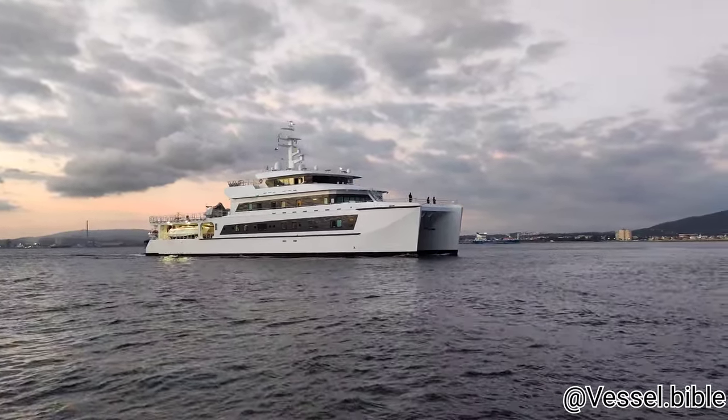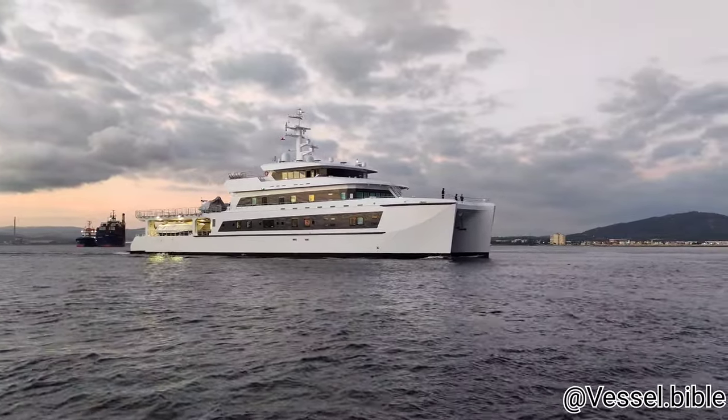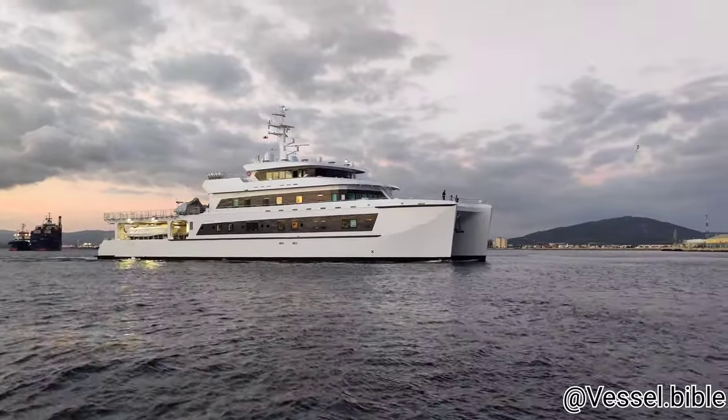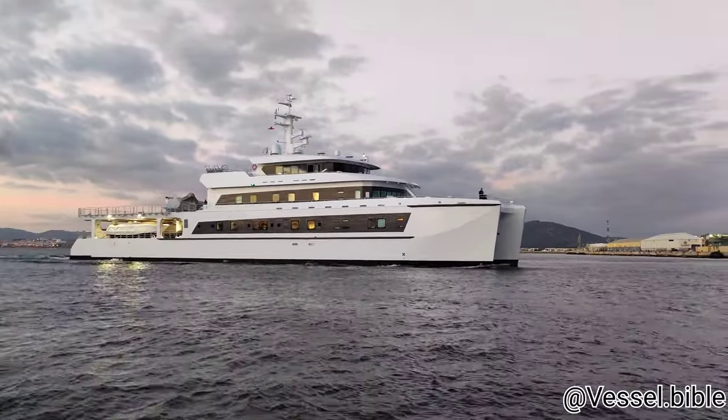Wayfinder is a multi-hull, specifically a catamaran, built in aluminium and featuring four decks. She was built by Astilleros Armand Burella in Galicia, Spain. It was the largest boat built there to date.